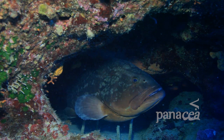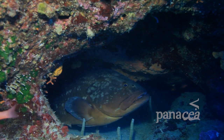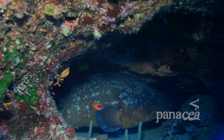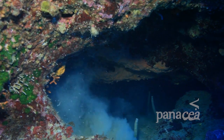This serious looking dusky grouper is a solitary fish. It lives in crevices within rocky bottoms. It's an insatiable feeder, reaching weights of up to 50 kilograms, and it's one of the most characteristic species of the central Mediterranean.